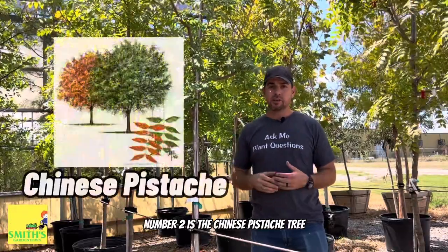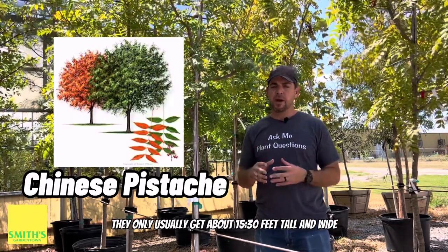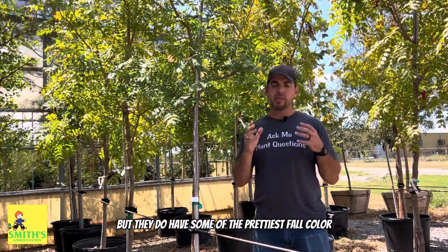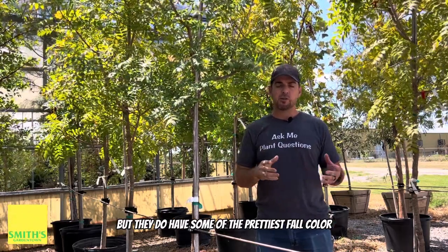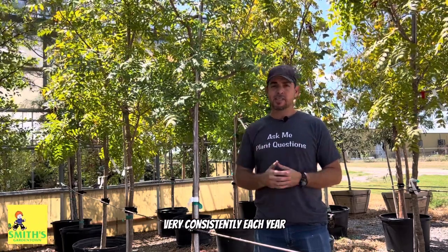Number two is the Chinese Pistache Tree, and this is what I would consider a medium-sized shade tree. They usually only get about 30 to 40 feet tall and wide, and they have smaller leaves, but they do have some of the prettiest fall color for our area, turning a really nice orangey-red color very consistently each year.